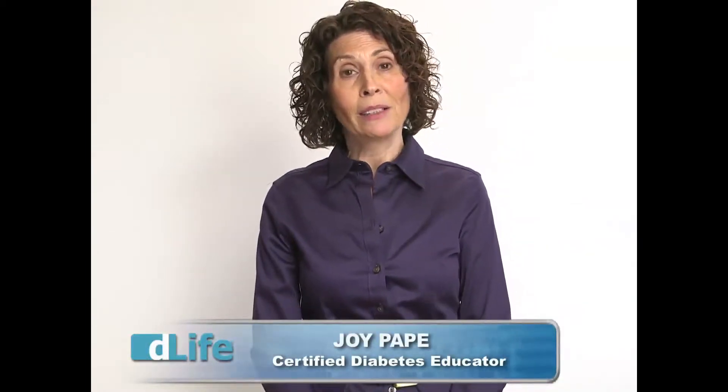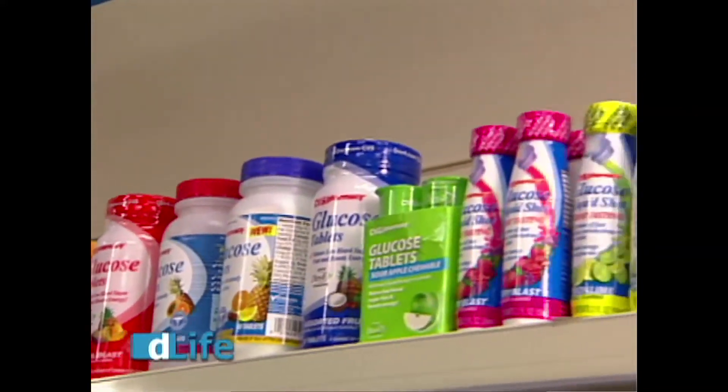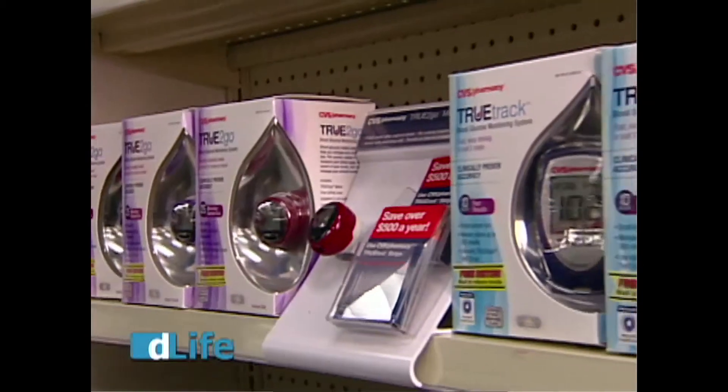Hi, I'm Joy Pape, Certified Diabetes Educator, and I'm here to answer the D-Life mail. A D-Life member asked: what is the rule of 15? The rule of 15 is the way to treat a low blood sugar — here's a time where you need to have a plan. When your blood sugar is low, defined as a blood sugar of less than 70, check your blood sugar. If your blood sugar is 70 or below, you start with the rule of 15. If you don't have your meter, still start with the rule of 15. Symptoms of low blood sugar can include feeling really hungry, confused, irritable, or not thinking straight.